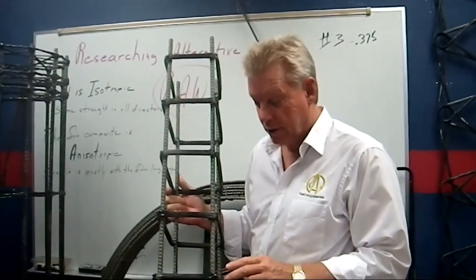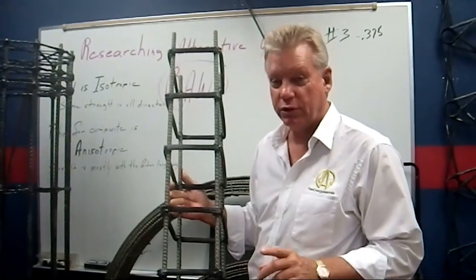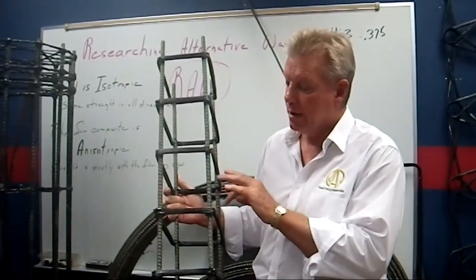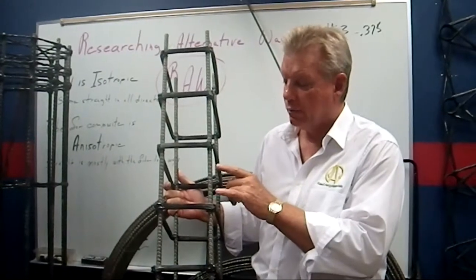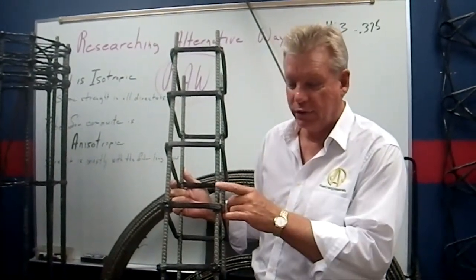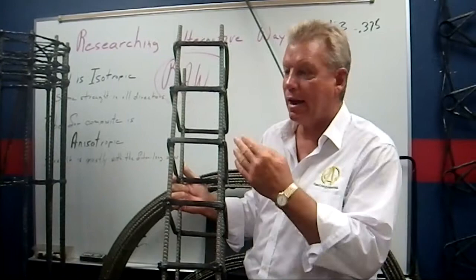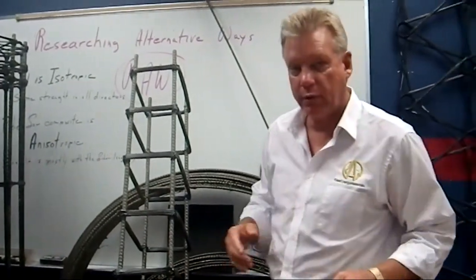To recap: we discussed rock rebar and the windings, and if you're going to splice sections together you want to do it at 20 times the diameter — that's your overlap between two pieces of rock rebar.